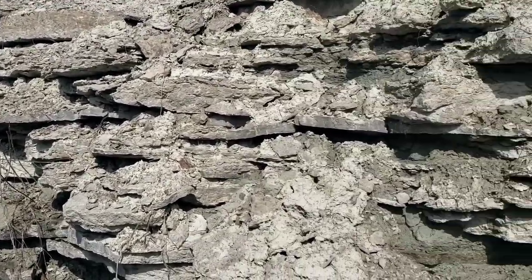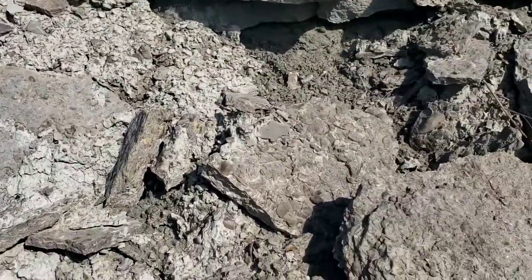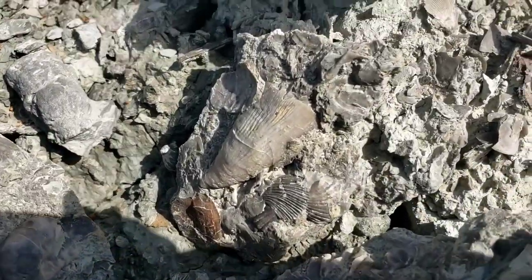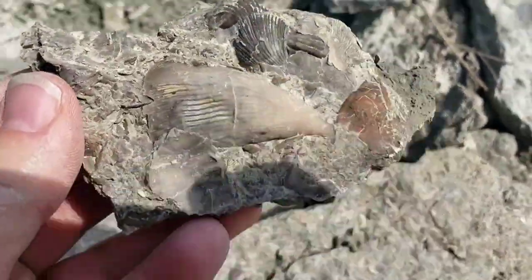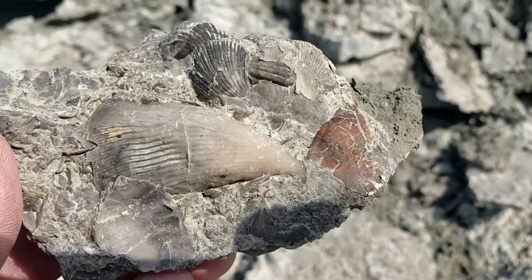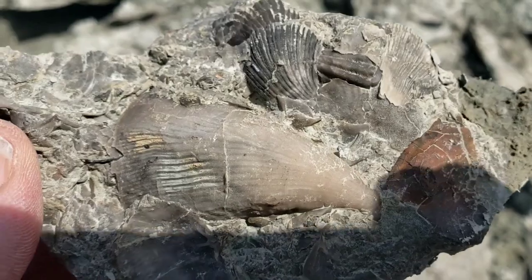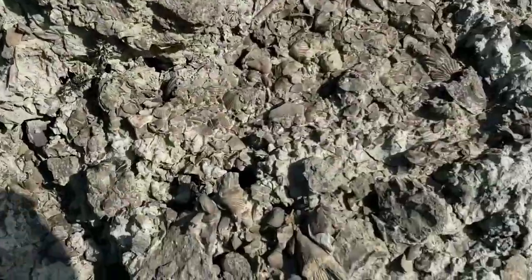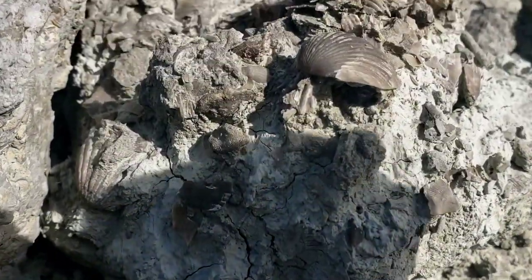So that rain brings these cave-ins here, these little collapsing walls. You can see it just exposes brand new ones — there's a big one right here. Nice. Man, that is a really nice one there. Just all over the place.